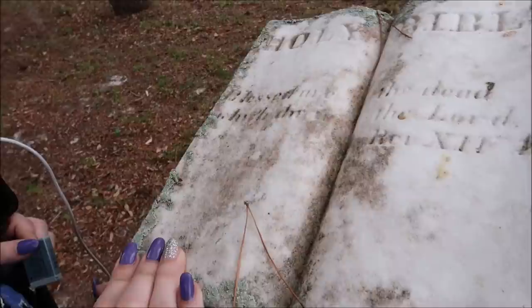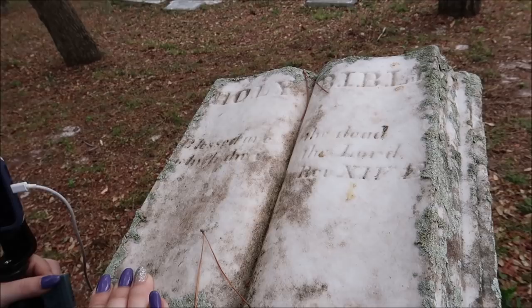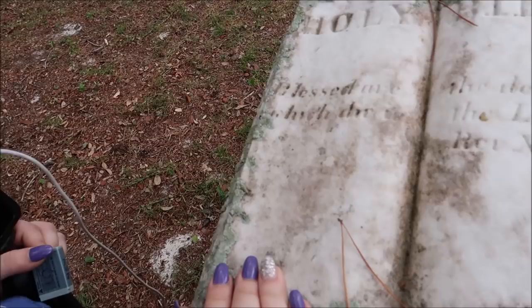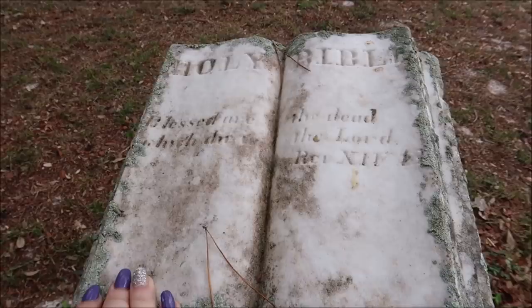Blessed — does it say blessed? 'Blessed are the dead... which die in the Lord.' Is that what it says? 'Blessed we that die in the Lord.'